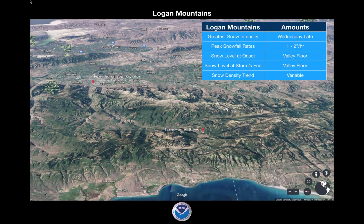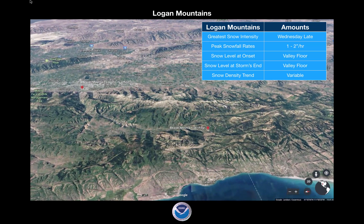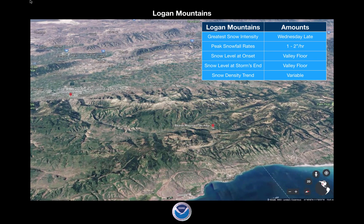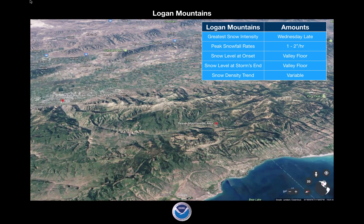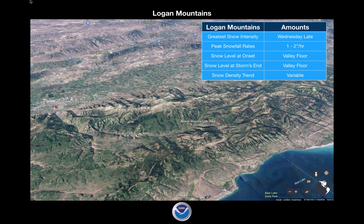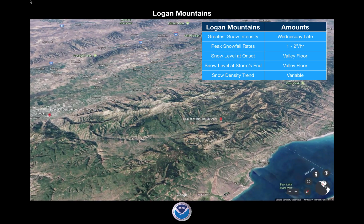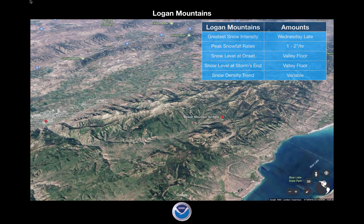The greatest snow intensity for the Logan Mountains area is Wednesday late, with peak snowfall rates of about 1 to 2 inches per hour. The snow level at onset is going to be at the valley floor — it's going to be a cold system — and snow level at the storm's end is also the valley floor. Snow density trends are going to start light, then get heavier as the second part of the storm comes through, and then become much more variable as we get these different waves. We could get at least three different waves coming through, which makes it a difficult storm.